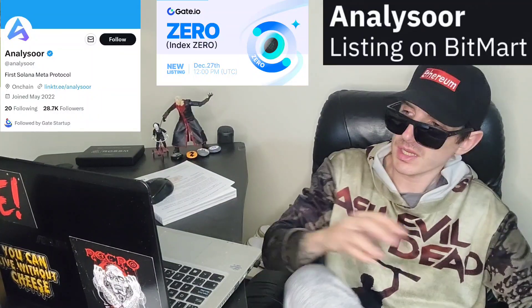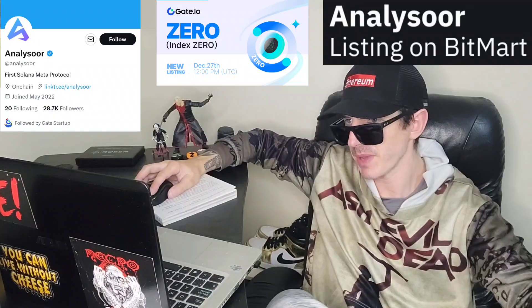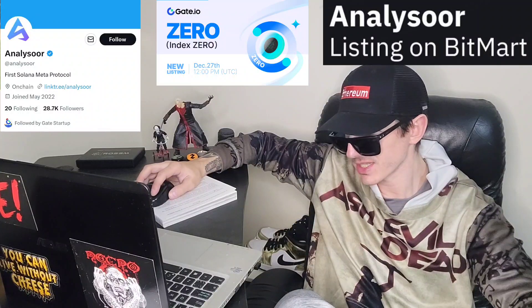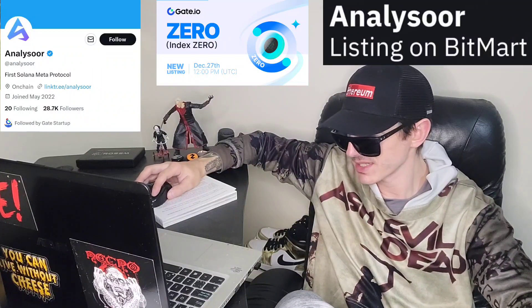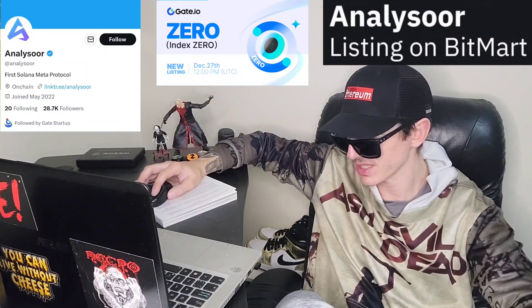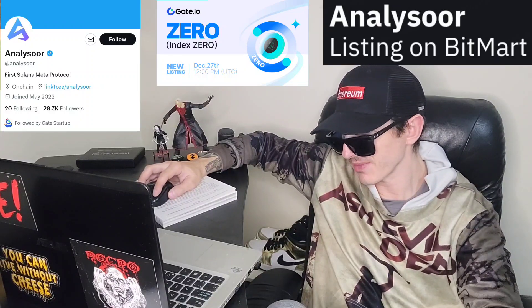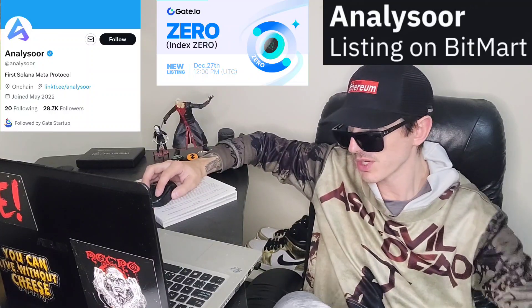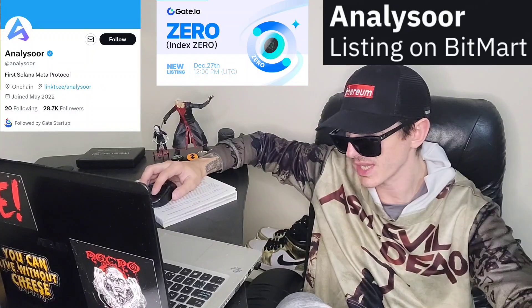What's up everybody, Logan here, stock investor aka crypto investor, back with another video. Today we're going over the Xero token from Analyzer. This is a token getting a whole bunch of brand new central exchange listings, some of them starting today, December 27th. This token is also known as the Index Xero token.